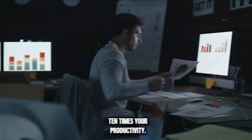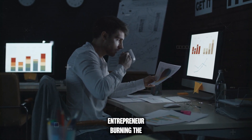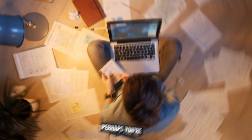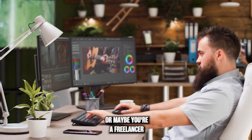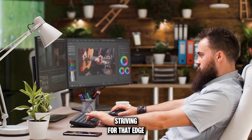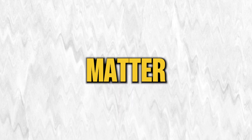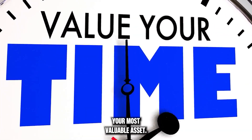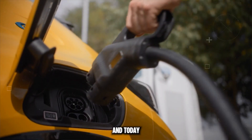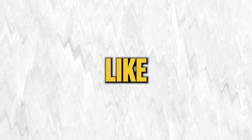13 cutting-edge AI Chrome extensions to 10x your productivity. Are you a young entrepreneur burning the midnight oil to get ahead? Perhaps you're a solopreneur balancing an array of tasks, or maybe you're a freelancer striving for that edge to stand out in a crowded marketplace. No matter what hat you wear, one thing is certain: time is your most valuable asset, and today we have something that's going to supercharge that asset like never before.